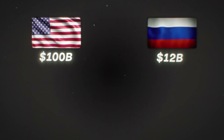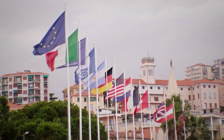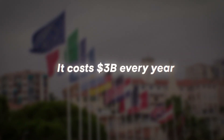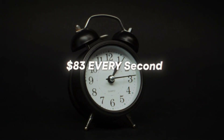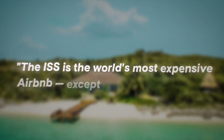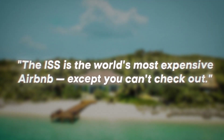The United States gave $100 billion. Russia gave $12 billion. Europe gave $10 billion. Japan, $5 billion. And Canada, $2 billion. Even today, every nation pays rent for lab time, and it costs $3 billion every year just to keep the lights on — that's $7 million per day, or $83 every second you're watching this video. A business analyst once joked the ISS is the world's most expensive Airbnb, except you can't check out.